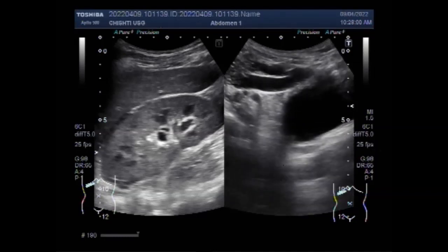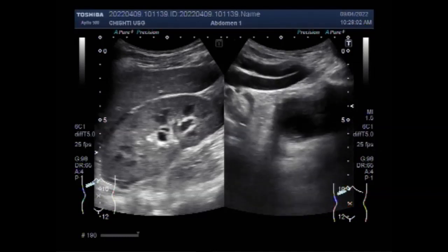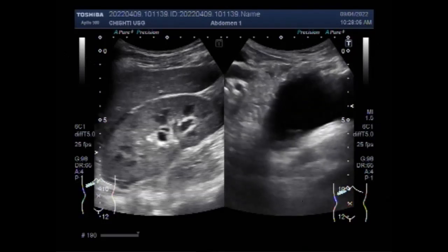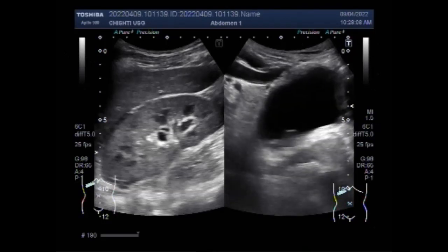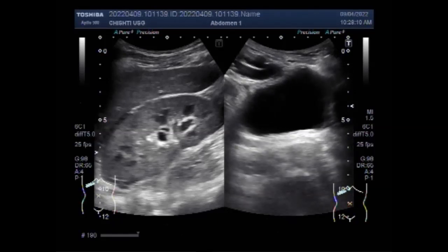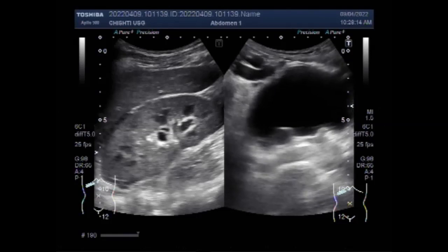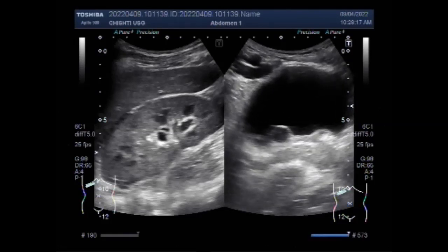Now you can see the distal portion of the ureter as it enters the urinary bladder — that is the ureterovesical junction. You can see a cystic structure; this is the ureterocele.